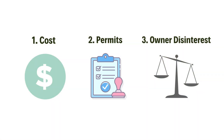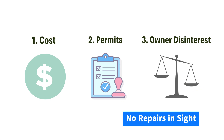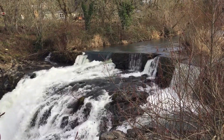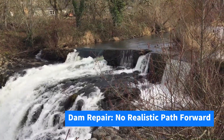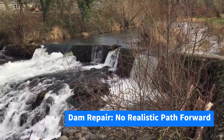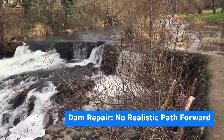Because of these three obstacles, the Scotts Mills dam hasn't been repaired in 27 years, and it's not going to be repaired in the next 100. Left alone, the crumbling dam will endanger visitors and ruin the park's best swimming hole. There is no realistic path to legally repairing the dam, and each year we do nothing, the park gets more dangerous.